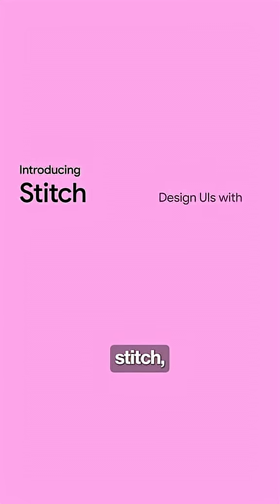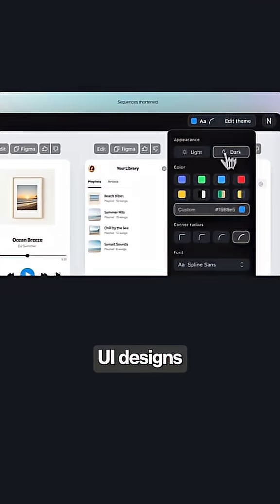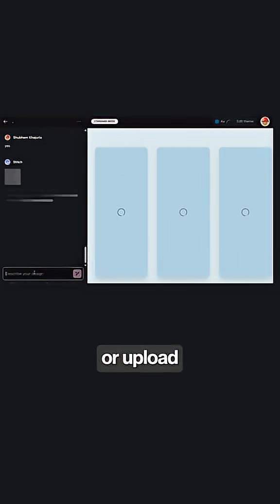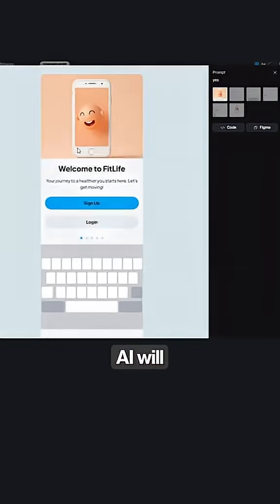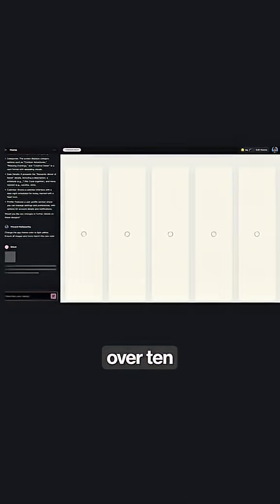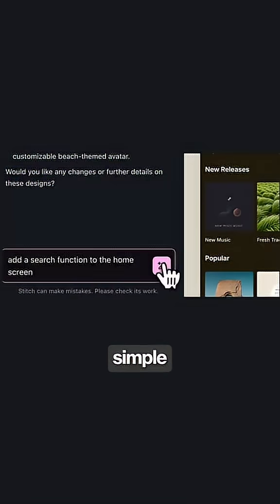Google just released Stitch, their new AI UI generator that can create professional-looking UI designs entirely free. Just describe your idea in plain English, or upload images or even a wireframe, and the AI will generate a stunning frontend for any web or mobile application. You can generate over 10 different designs at once and edit them with simple text prompts.